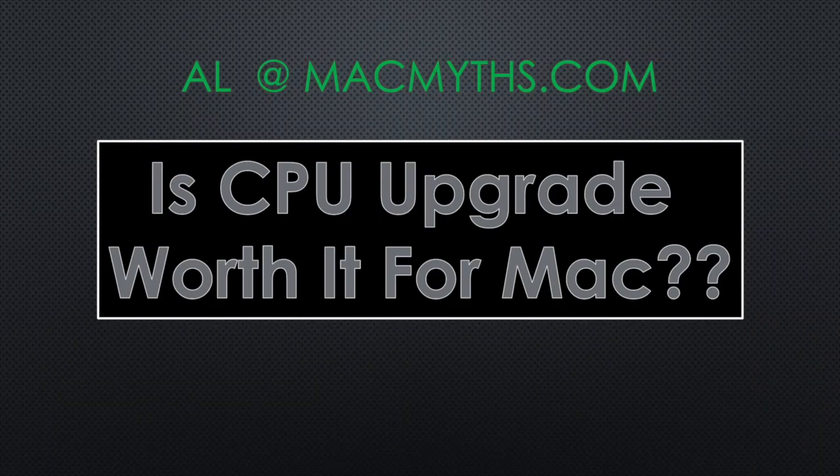Hello! It's Al from MacMessage.com. Today's topic is: is a CPU upgrade worth it for Mac? Before I can answer the question, let's first review several technical things.